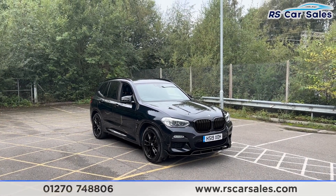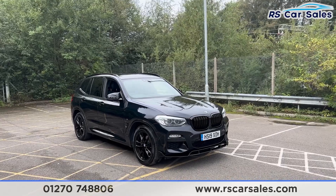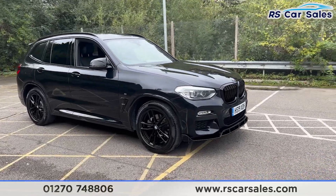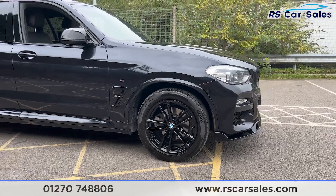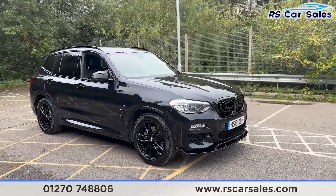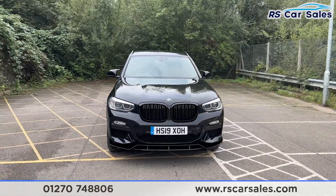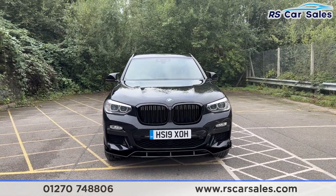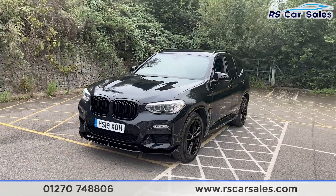Here we have a 2019 BMW X3 xDrive 20d M Sport. This vehicle comes with 19-inch gloss black alloy wheels, all in excellent condition and unmarked. We do also have the M Sport suspension, the carbon black exterior paintwork, LED headlights, and the gloss black front grille with a gloss black front splitter. There's a look at the front end.